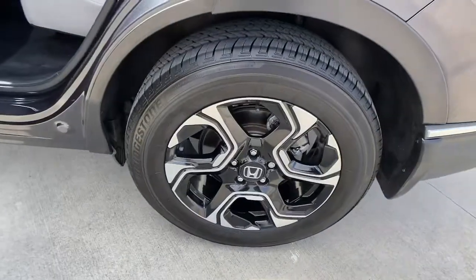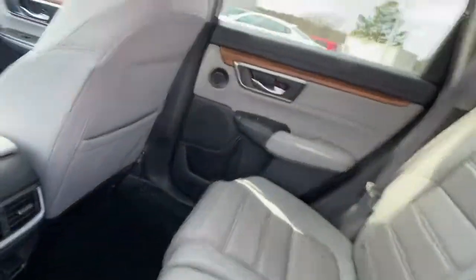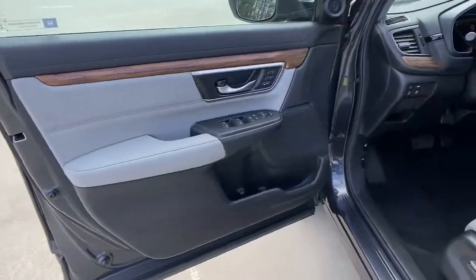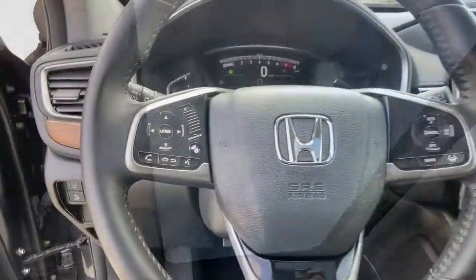These are just some of the great options this vehicle comes with: sun/moonroof, keyless entry, power liftgate, fog lamps, backup camera, blind spot monitor, trip computer, engine immobilizer, and four-wheel ABS.